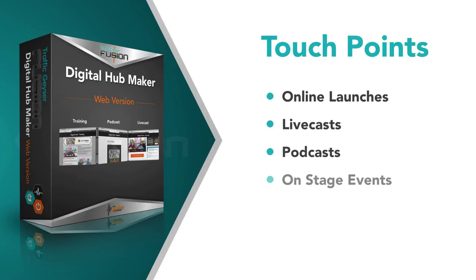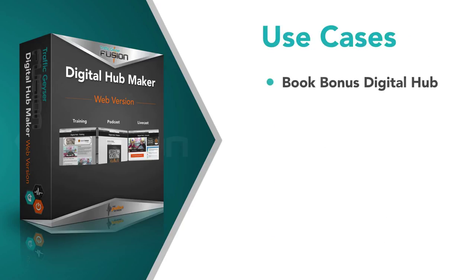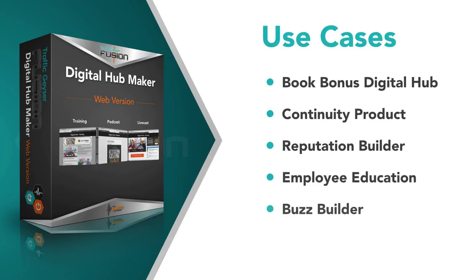With the Digital Hub Maker, you can create online product or service launches, create live casts and podcasts, create events, affiliate partnerships, or many other corporate opportunities. Use cases include providing bonuses for your book launch, creating continuity products, building your reputation, providing employee education, building excitement and buzz about your company, its products and services, and delivering multicasts in a variety of formats.